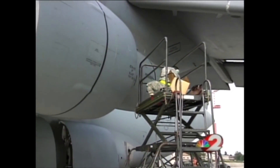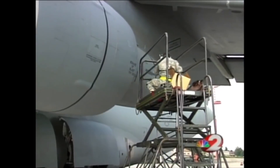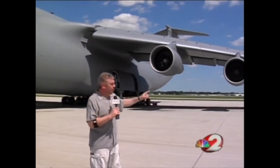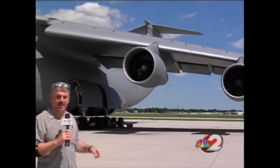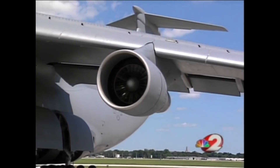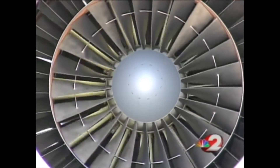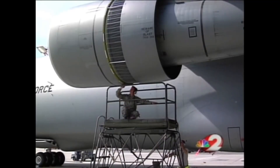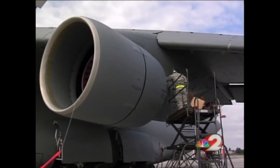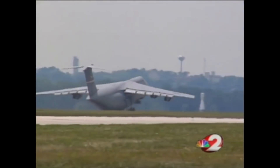Our flight was delayed because of a breakdown in the fuel system line. Speaking of fuel — there are 51,000 gallons in these wings, and these GE engines gulp 42 tons of air per minute. This is one of the biggest problems with the biggest bird in the Air Force fleet: the C5 takes 13 maintenance hours for every hour of flight.